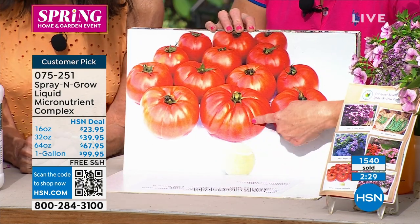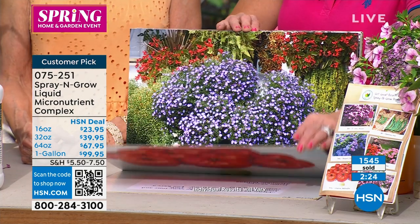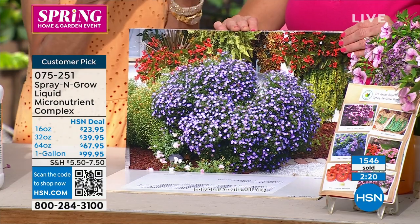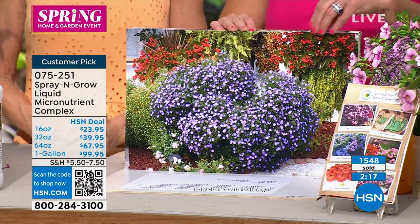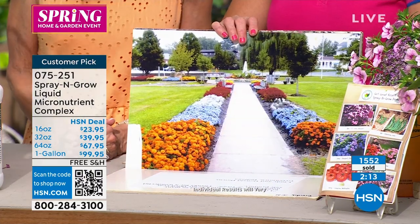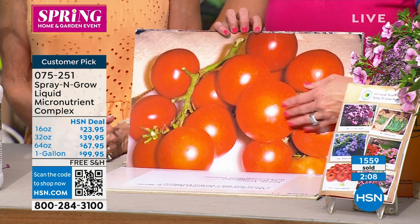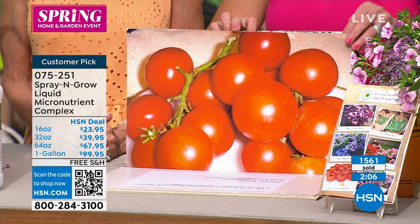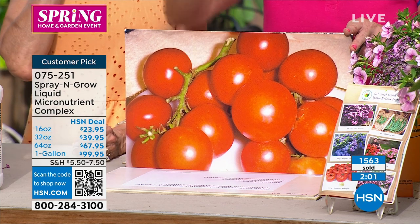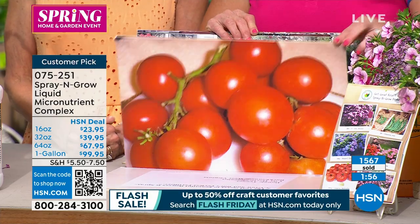Look at this — that's a tennis ball and this is a tomato. It intensifies the sugar content. And from Virgil and Rose in Nebraska: there are 17 tomatoes on this one cluster using Spray & Grow.